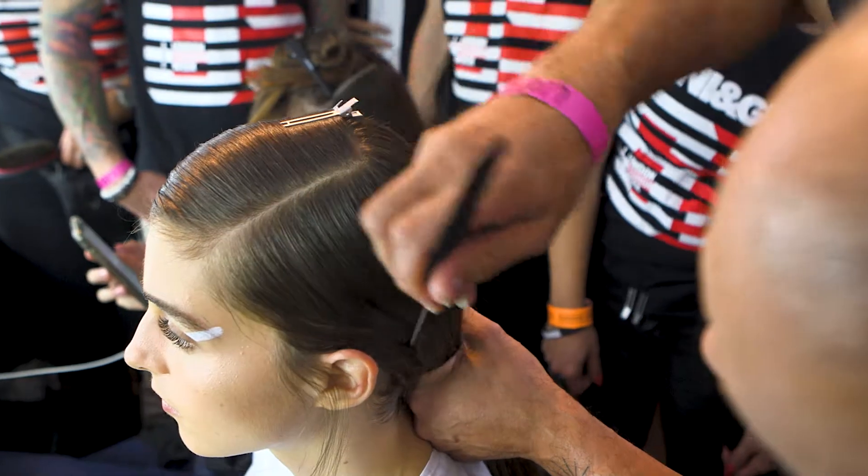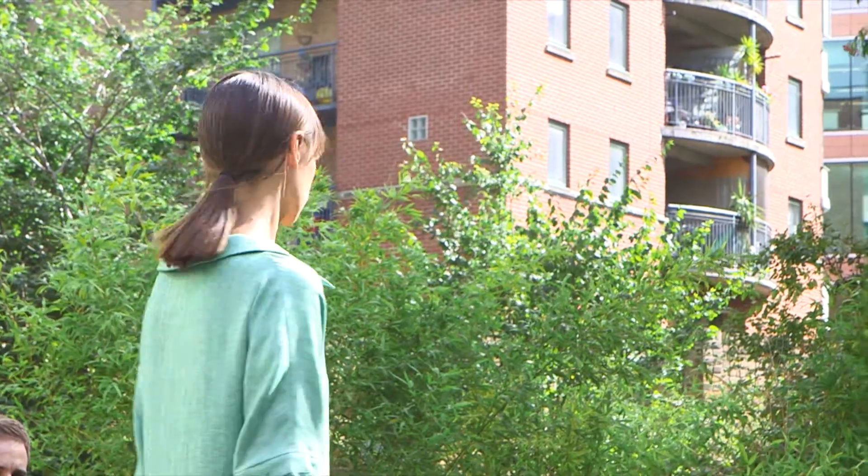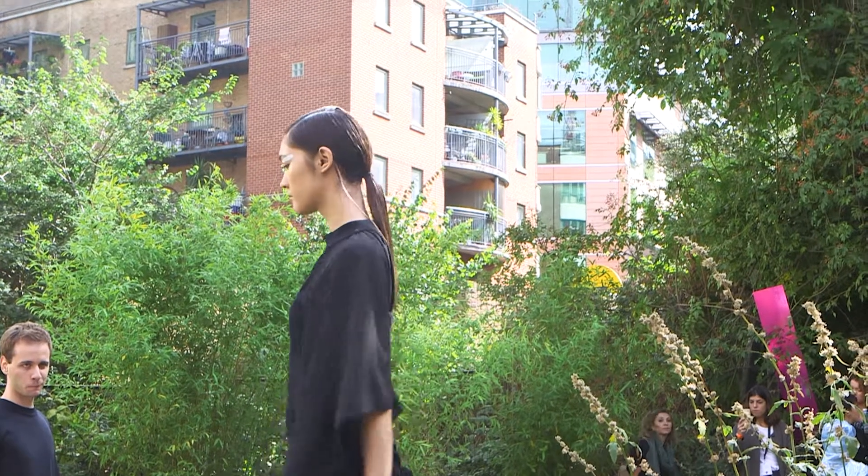It was a dream to work with TONI&GUY and Coz. It was very effortless and very easy — Coz got exactly what we wanted to do, and I think we clicked very easily from the beginning.